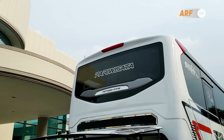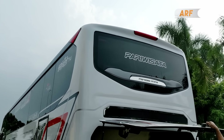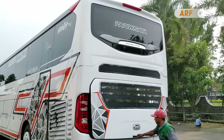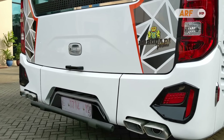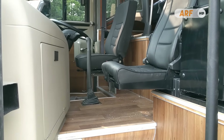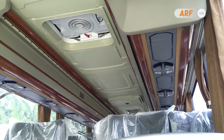Sementara bentuk kaca belakangnya masih tetap sama, dihiasi garnish silver. Untuk tampilan interior kabinnya, masih khas seperti kabin bodi Patriot lainnya yang simple namun tetap nyaman dan elegan.